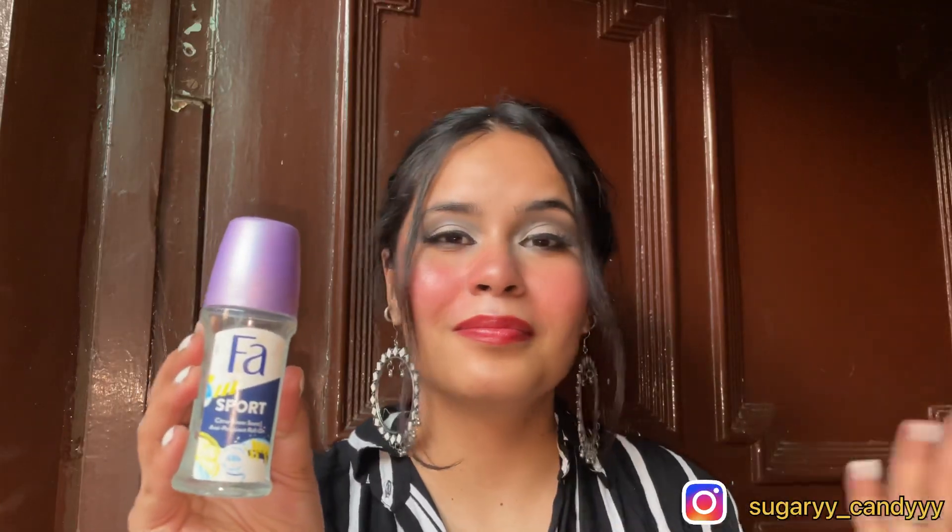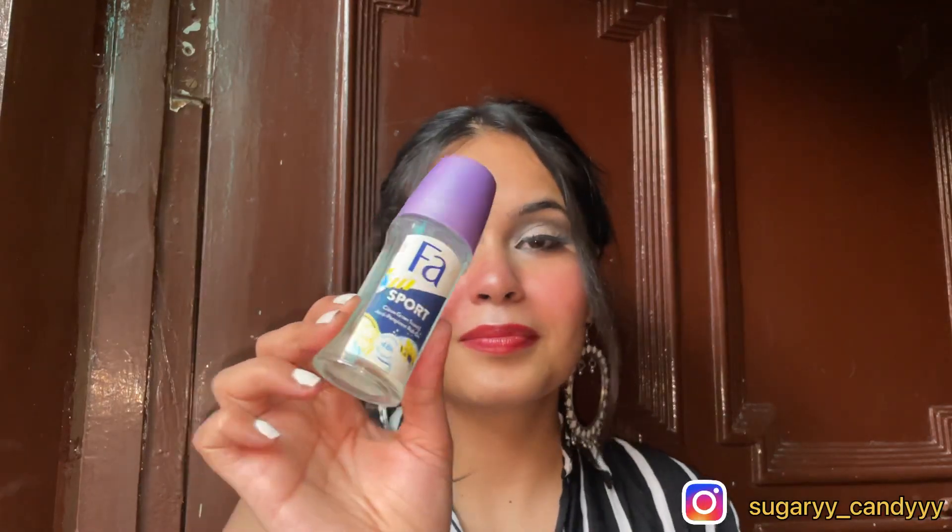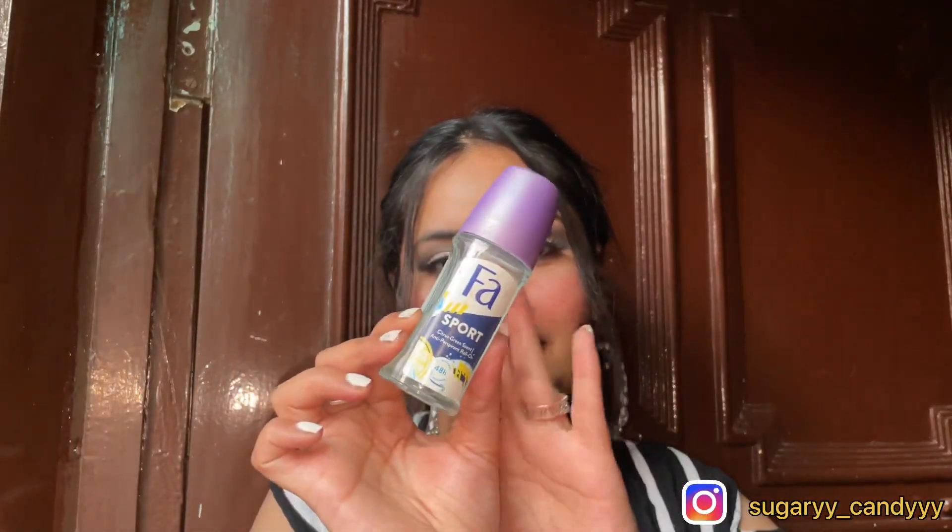Next I have a roll-on — this is Farqua in the Sport variant. It has a very citrusy smell. My skin is very sensitive in the underarm area so I can't use direct perfume or spritz as it irritates me. This is very gentle, does not irritate my skin, the fragrance is very nice, and it is under 150 rupees.